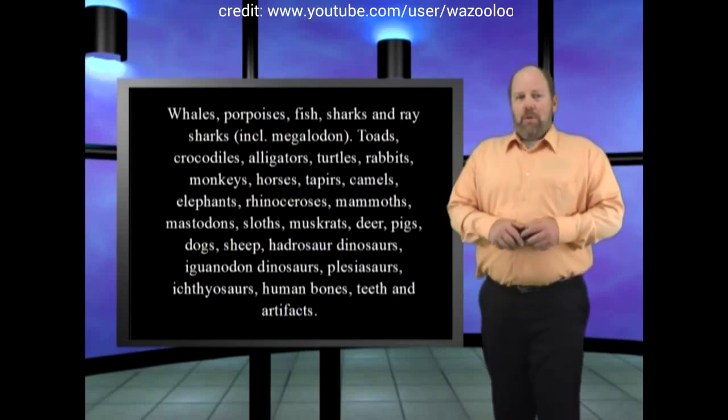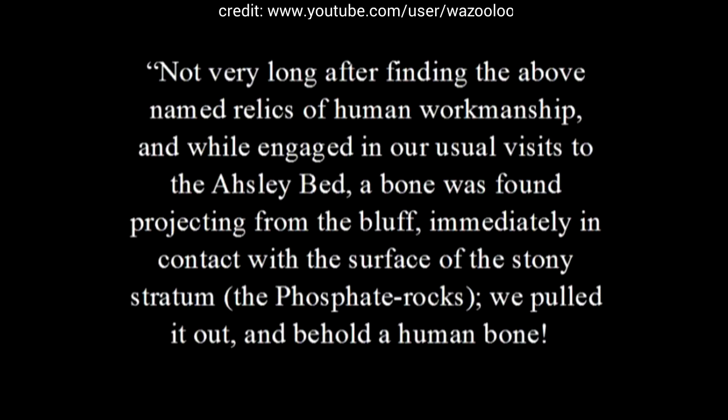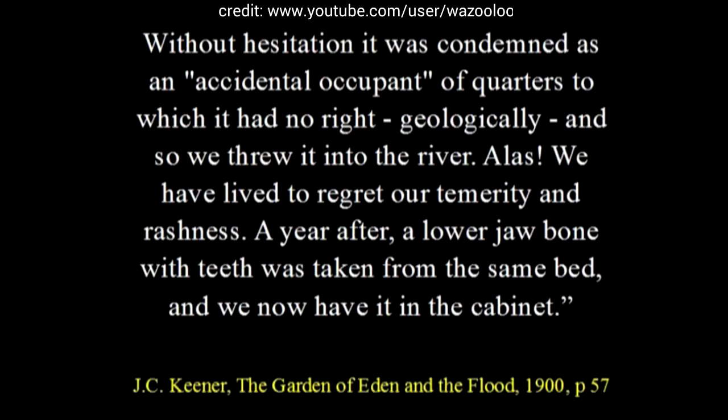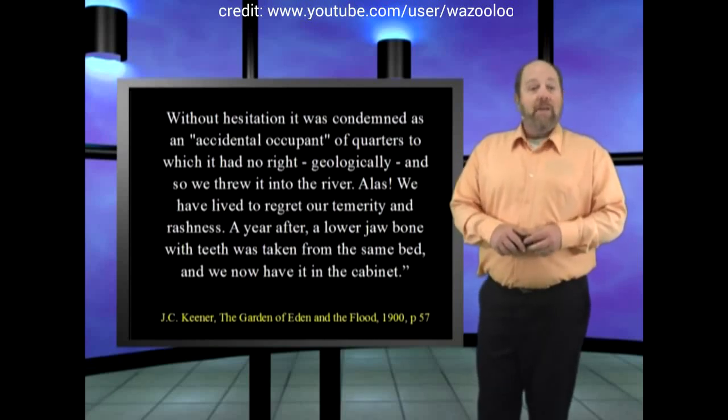Professor Holmes knew this. After finding relics in the phosphate beds and struggling with what to do with them, he recounts: 'Not very long after finding the above-named relics of human workmanship, and while engaged in our usual visits to the Ashley bed, a bone was found projecting from the bluff, immediately in contact with the surface of the stony stratum — the phosphate beds. We pulled it out and behold, a human bone! Without hesitation, it was condemned as an accidental occurrence to which it had no right geologically, and so we threw it into the river. Alas, we have lived to regret our temerity and rashness.' A year after, a lower jawbone with teeth was taken from the same bed, and we now have it in the cabinet. I could give countless examples of how evolutionary theory has hindered proper scientific research, procedure and discovery, and I lay the blame for this anti-science at the feet of evolutionary theory.